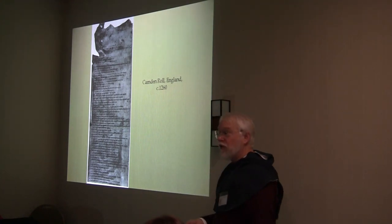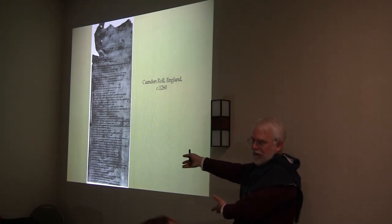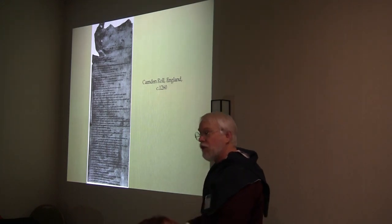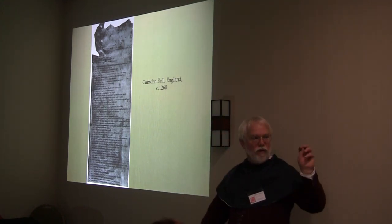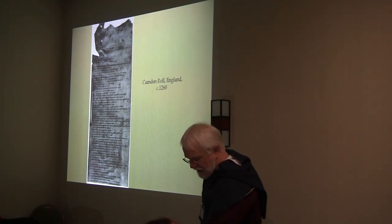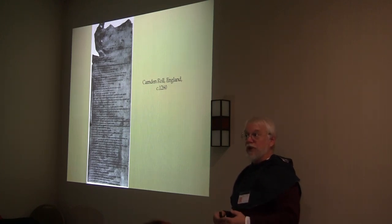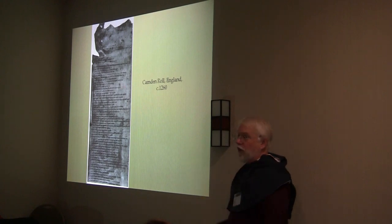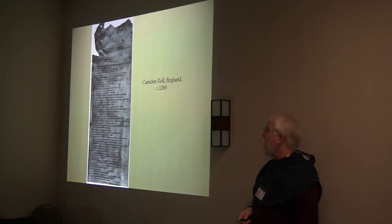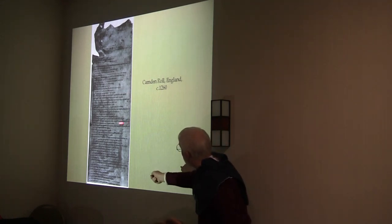Institutional rolls were like all the coats of arms of all the people who attended Oxford this year, something like that. Regional rolls are very common — all the arms of the nobles of the Holy Roman Empire, for example. There were even teaching rolls and illustrated rolls of arms. This is an example of a blazon-only roll of arms: the Camden Roll, circa 1260–1280. It's got nothing but blazons — no pictures. This is awesome if you know how to interpret Old French.